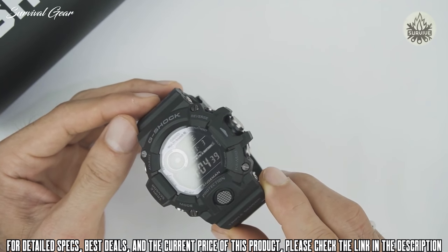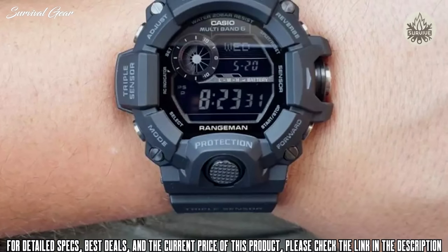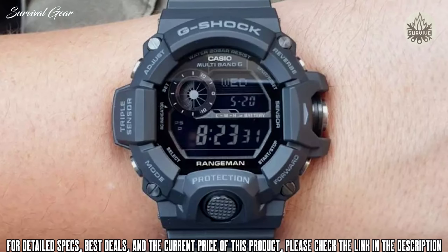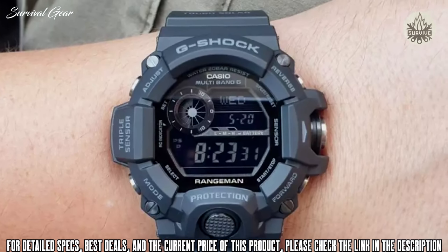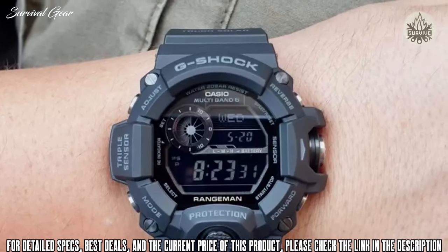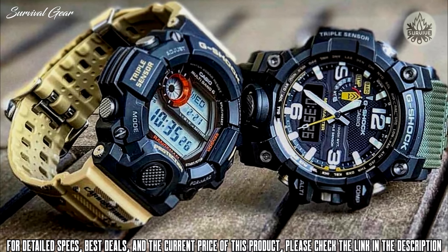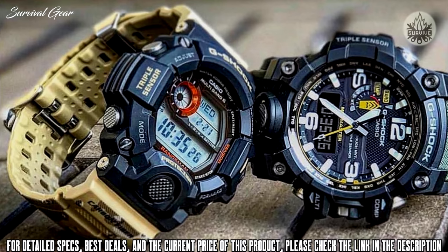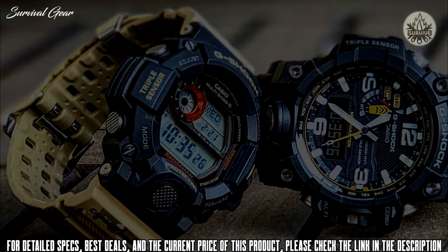Underneath the substantial 54mm case and sapphire glass beats a tough solar movement with a digital display, rated at 200m of water resistance. This movement comes with a shock-resistant triple sensor that keeps track of altitude, pressure, and temperature, as well as direction.